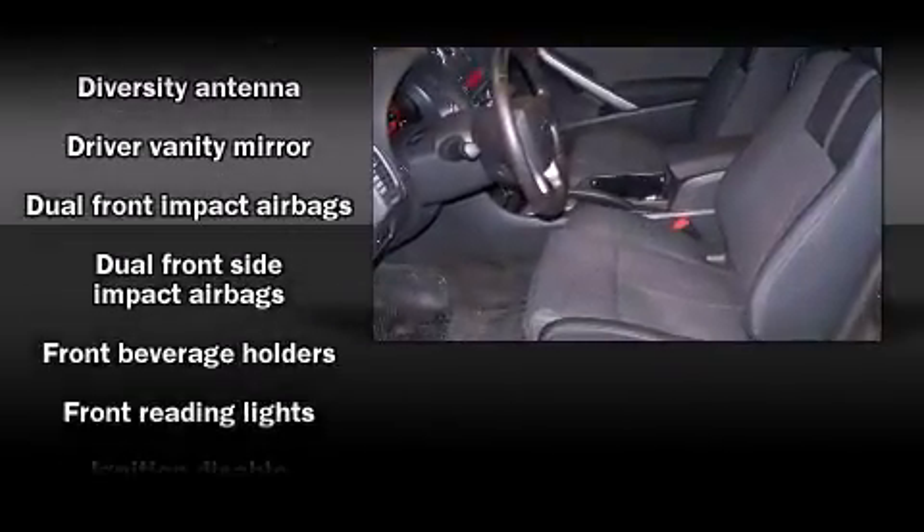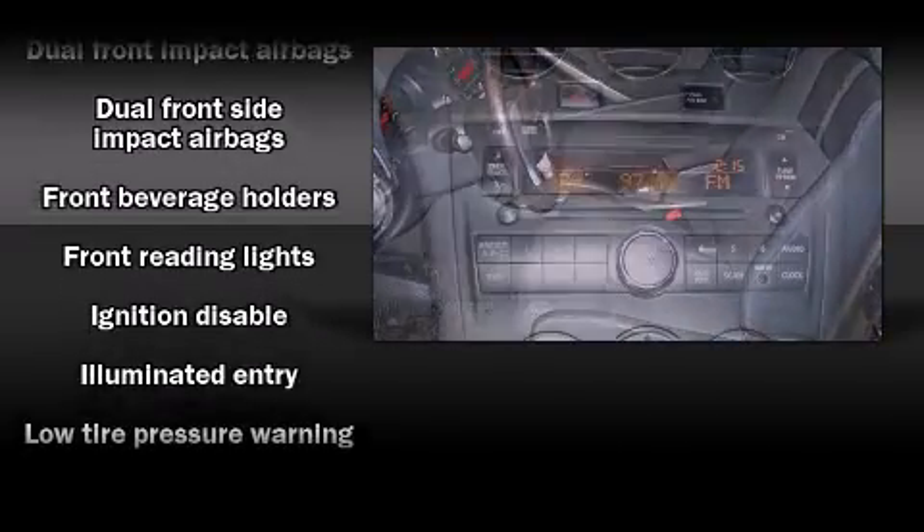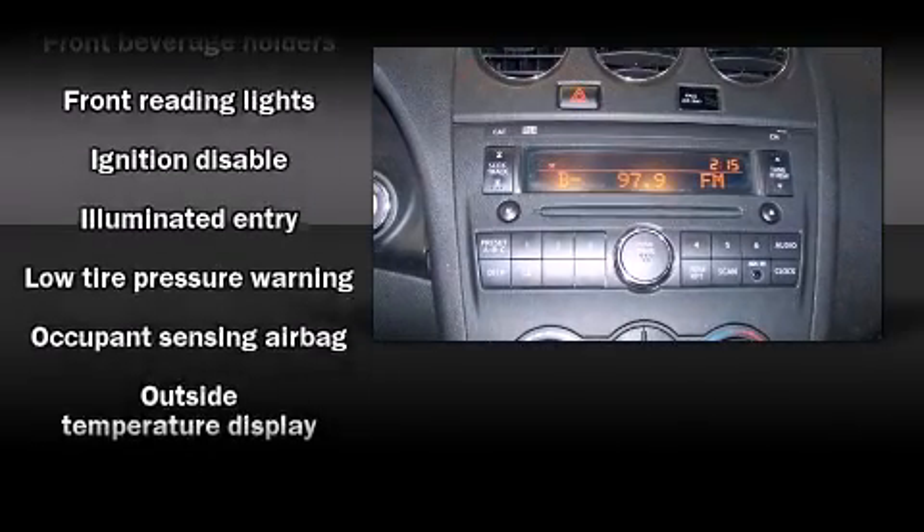Audio features include a CD player with AM-FM radio and six speakers providing excellent sound throughout the cabin.